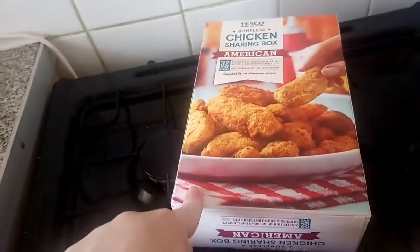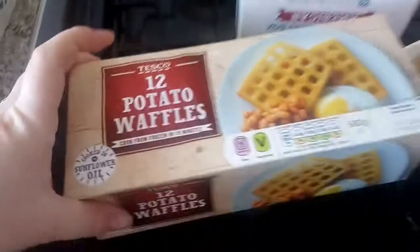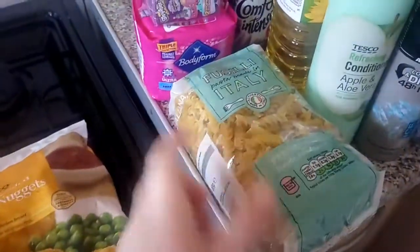Then we've got a chicken sharing box which was on offer, some potato waffles, some chicken nuggets, and a bag of pasta.